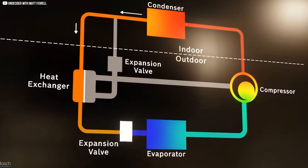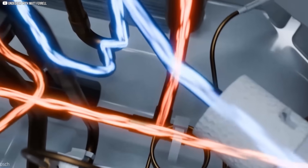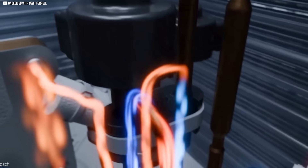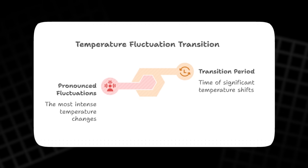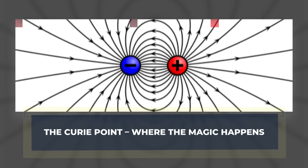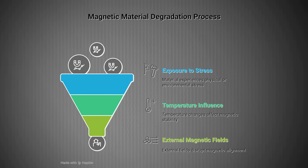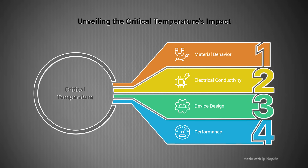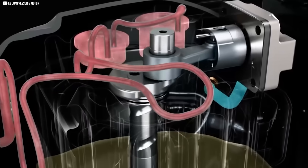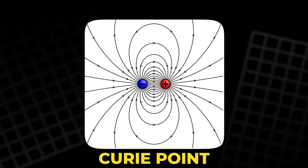The key to this effect is temperature. Gadolinium's magic happens around 68 degrees Celsius, its Curie point, where it transitions from paramagnetic to ferromagnetic. That transition is where the temperature swings are strongest.